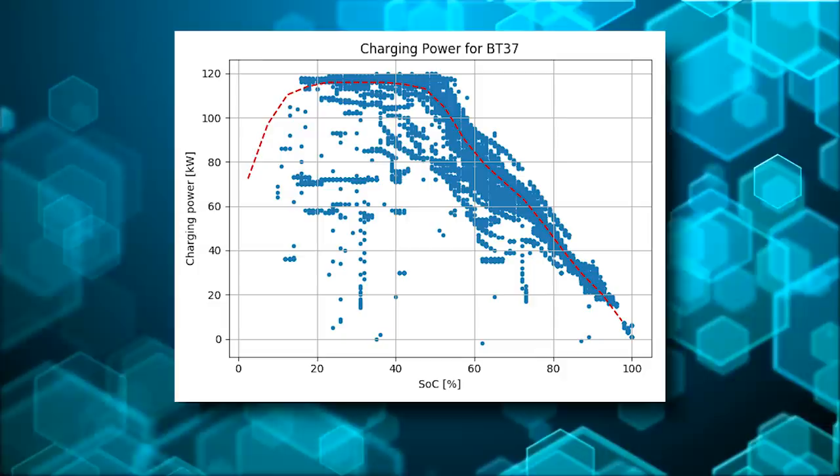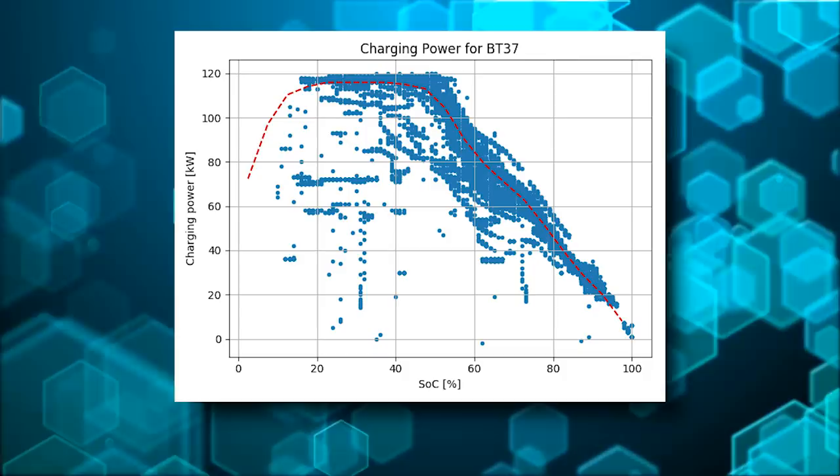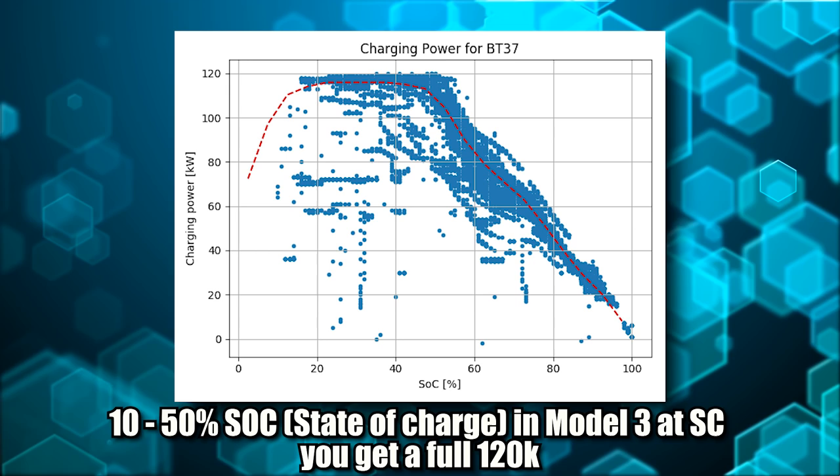Moving on, we see charging information. This graph shows you when you plug into a supercharger how much power is going in. This shows that when your battery is at about 10% to 50% state of charge — meaning how full it is — you're getting the full 120 kilowatts from a supercharger. Then as you see the line going down linearly, it shows that drops off as you approach fully charged.